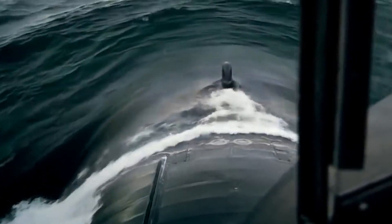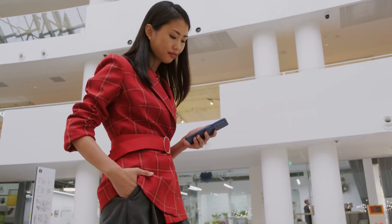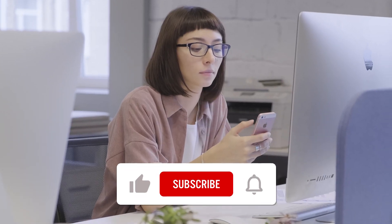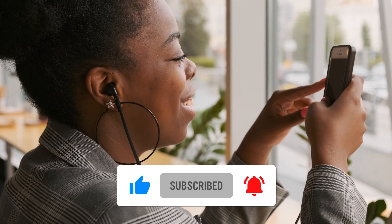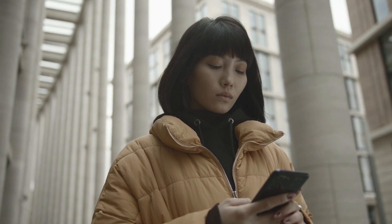Let us know your thoughts in the comments below. If you found this video interesting, make sure to hit the like button. Subscribe to the channel and press the bell icon to never miss an update from us. Thank you for watching. We'll see you at the next one.